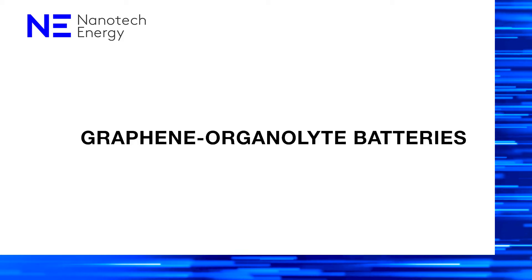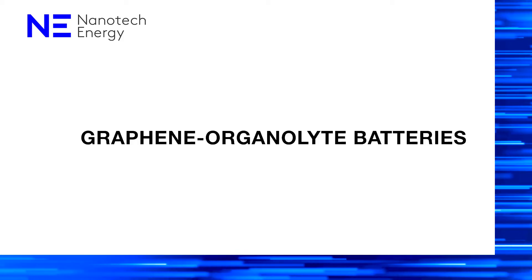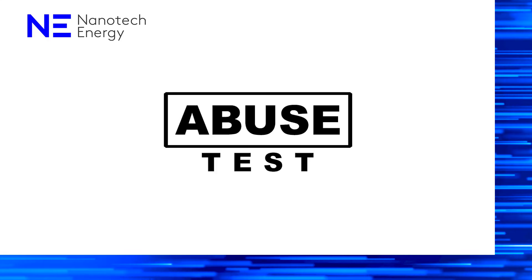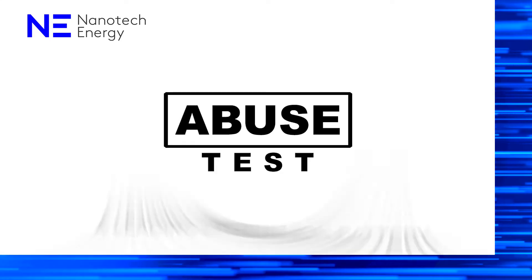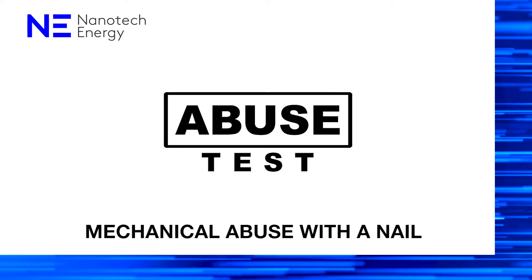This test compares Nanotech Energy Graphene Organolite batteries in an abuse test versus a leading lithium-ion battery. The first test focuses on mechanical abuse with a nail.